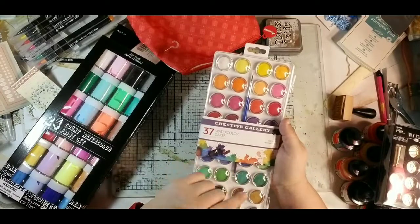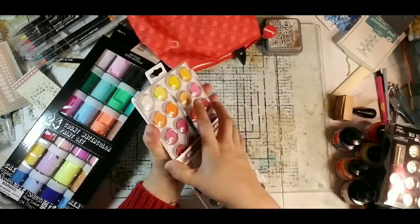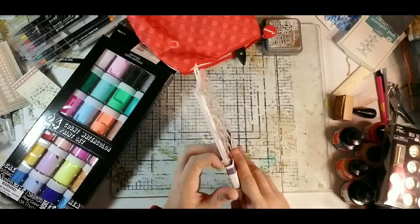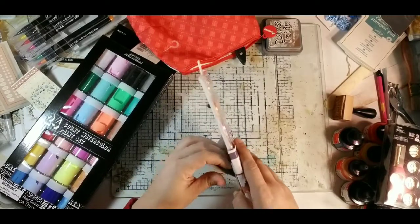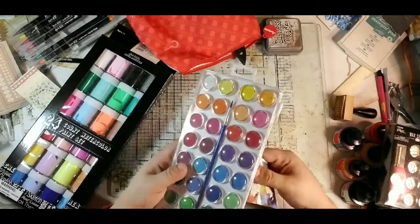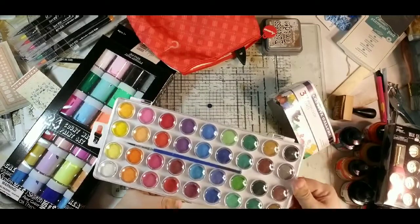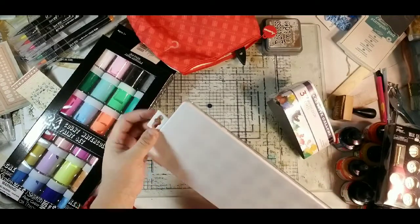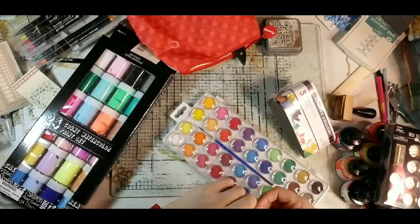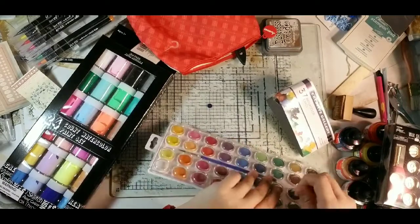Back to Five Below — in their Creative Gallery section, they had 37 watercolor cakes with a brush included. They come in a really nice tray and are packaged well. I keep wrappers so I can reference back where I got things and write a note on the wrapper.